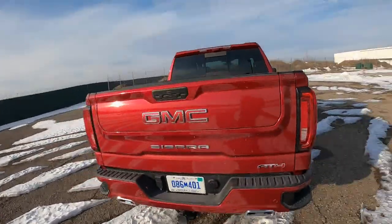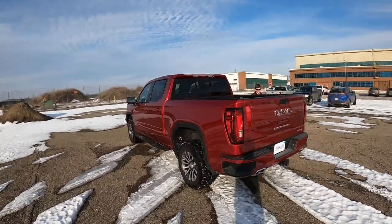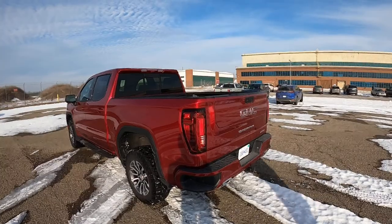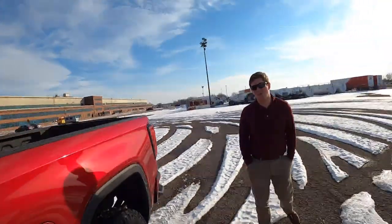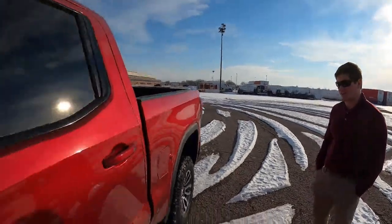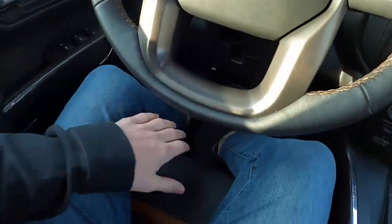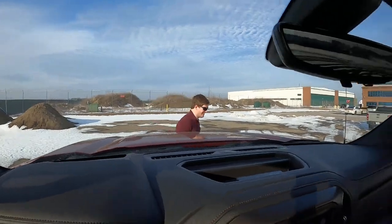For anyone just tuning in, this is the AT4 diesel Sierra. It looks really good — I like that there's not much chrome. This Cayenne Red color is one of my favorites; it's got just a hint of orange but is mostly a dark, pretty red. The seat bottoms aren't very large — they don't extend very far forward.